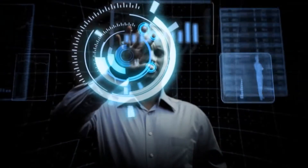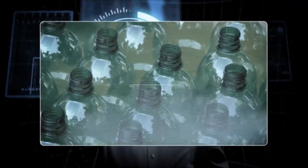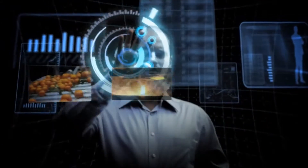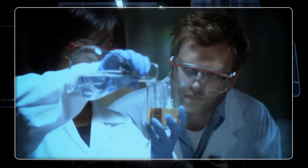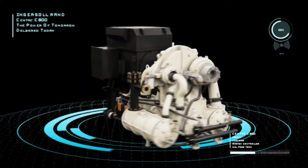If clean and efficient compressed air is critical to successful operations, you can rely on the experts at Ingersoll Rand. A long-time partner of large manufacturing facilities and process industries, Ingersoll Rand has helped propel the oil-free world into the future. The Centac C800 platform builds on this legacy of innovation and offers the flexibility to achieve a customized, sustainable solution for an even broader variety of applications.